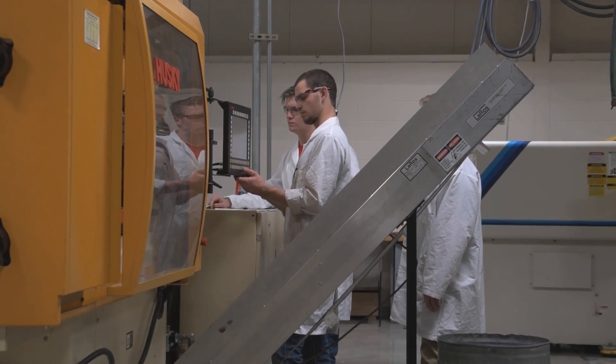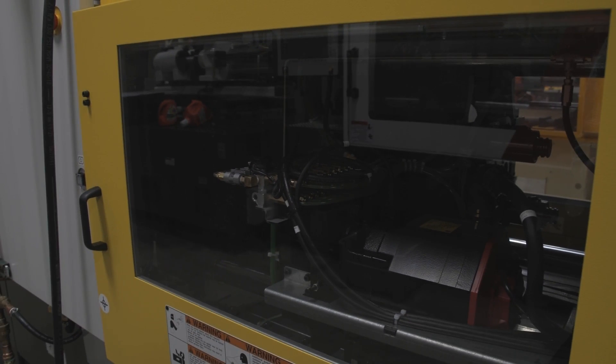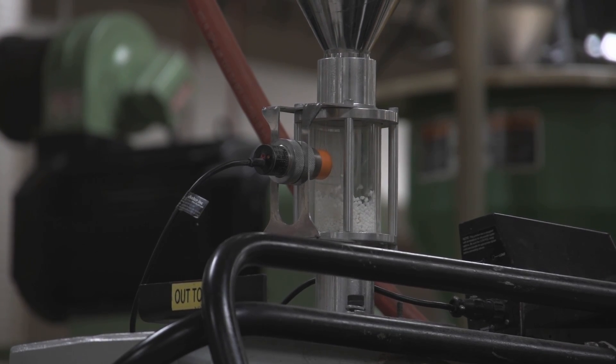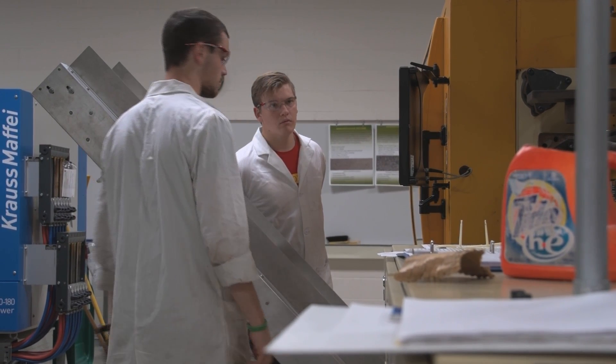I'm more of a hands-on learner than a classroom learner. I grew up on a farm so I've always had a lot of industrial arts in me, and I was always good at chemistry and math — it was a good fit. I was originally thinking of going into a mechanical or electrical program, and a friend of mine told me to check out the plastics program when I came to visit.